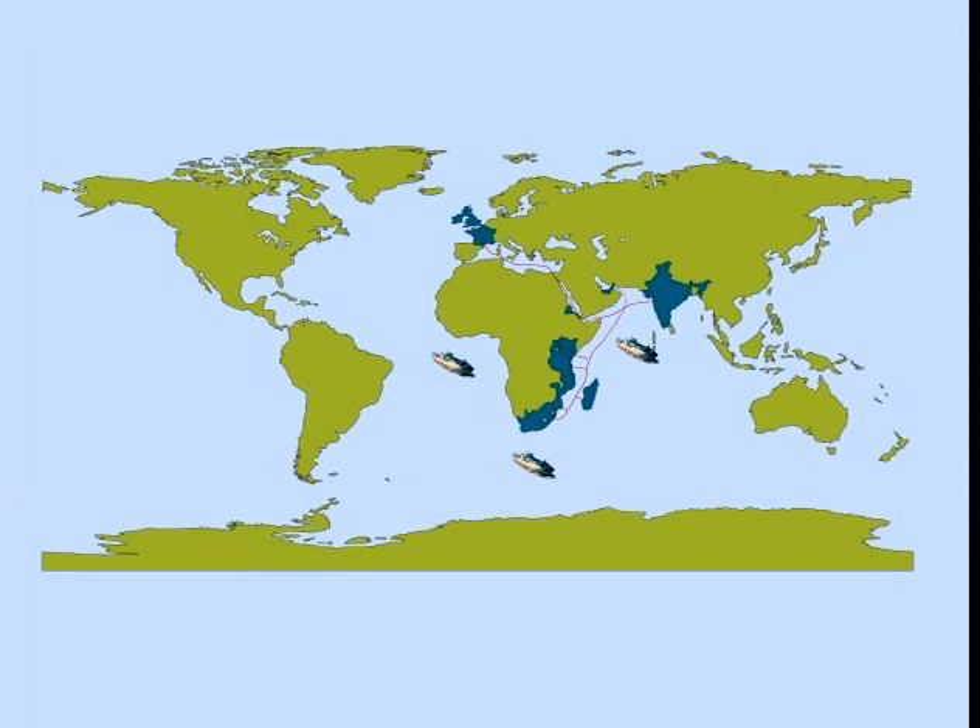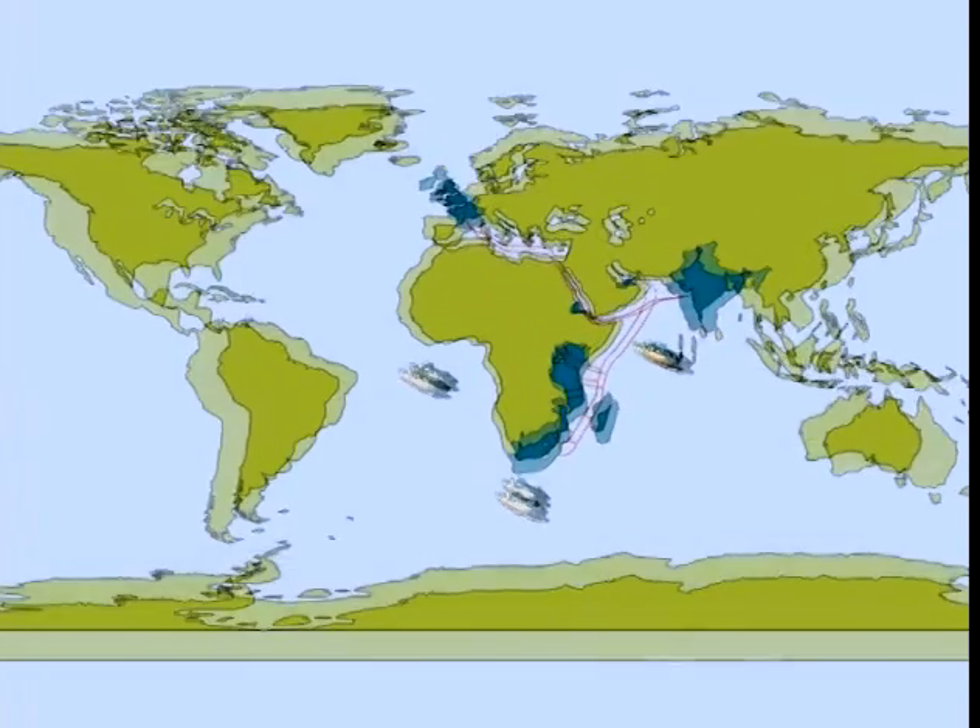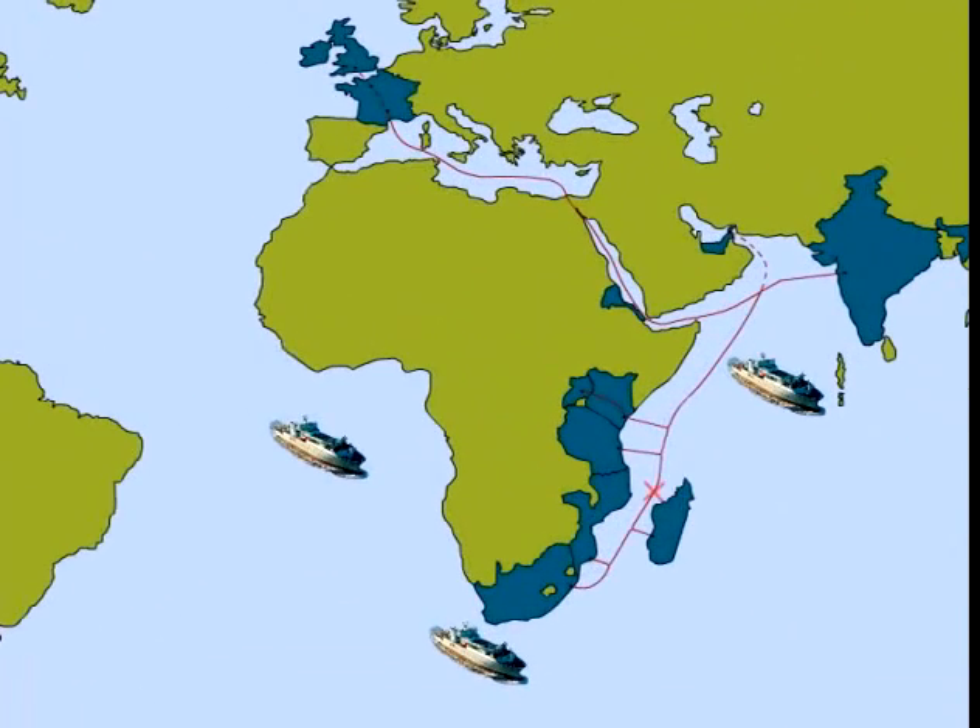When millions of users and businesses are dependent on a single cable, reliability guaranteed by regular maintenance and fast repair response is a critical factor. This involves continuous detailed system monitoring and instant fault detection at their NOC centres. A fleet of ships are strategically placed for immediate repair call-out and regular maintenance scheduling.